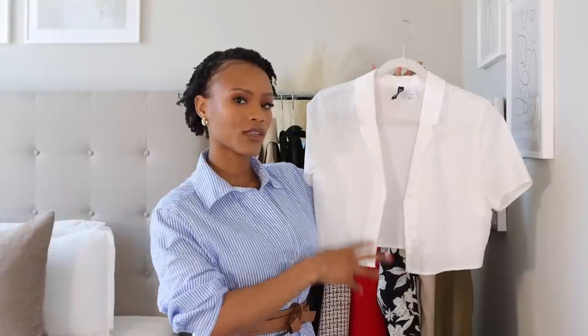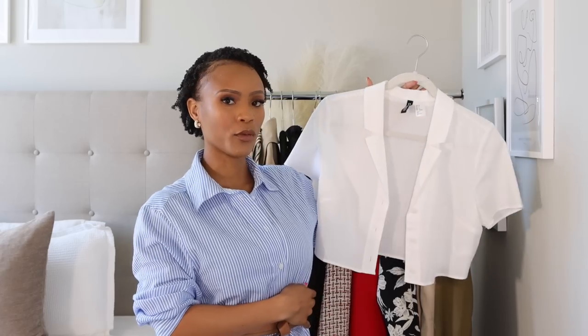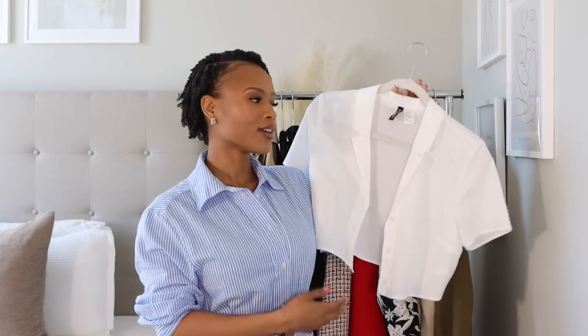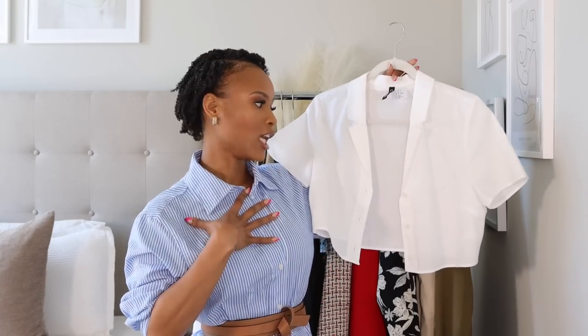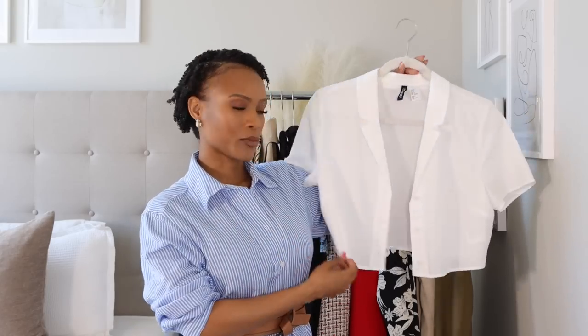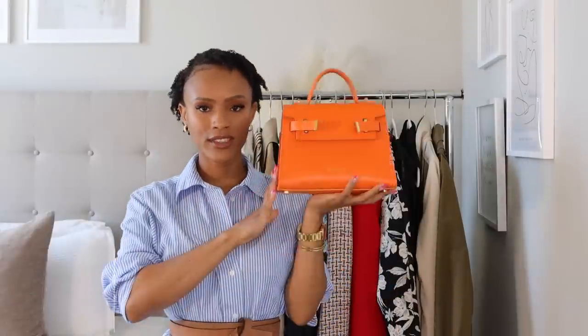It was a nice relaxed fit — a little bit loose but comfortable, which is perfect for spring and summer when it gets warmer. You don't want anything too tight, so I feel like this was a perfect fit.